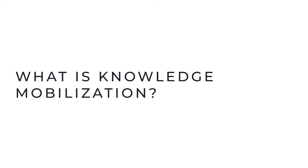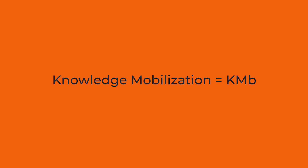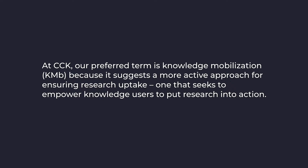Let's start at the very beginning with terminology. Depending on your discipline, different words may be used to describe research communication: knowledge translation, knowledge transfer, research dissemination. Unfortunately, these terms are used interchangeably and there's a real lack of consistency. At CCK, our preferred term is knowledge mobilization — and because academic institutions love their acronyms, we often call it KMB for short. You'll hear me use that throughout this presentation.